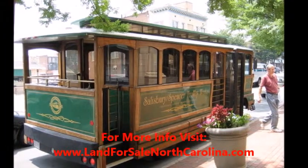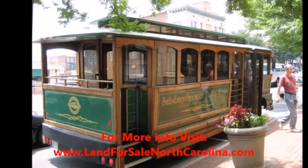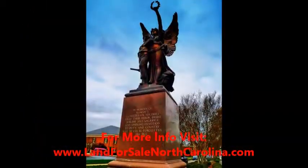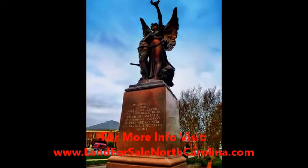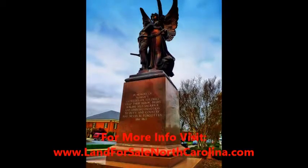High Rock and Tuckertown Lakes both provide excellent fishing and boating opportunities. And don't worry if you don't have a boat — boating supplies and rentals are available at Tamarack Marina. Eagle's Nest and Dunn's Mountain Nature Preserves offer beautiful hiking, eco-exploration and bird-watching prospects.